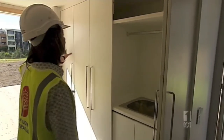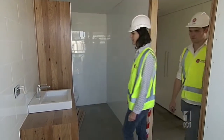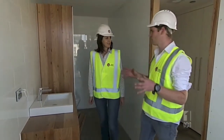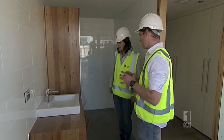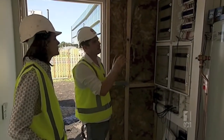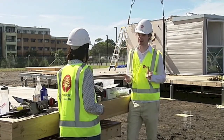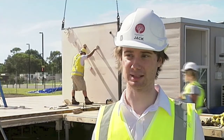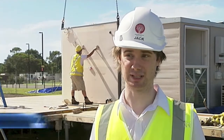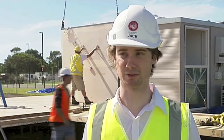The Solar Decathlon will be held in China this August. The house will be tested in 10 different categories which cover elements like architecture, engineering, energy balance, comfort and market appeal. Jack Breen is a Masters student in marketing at Wollongong University. There's nothing really out there that's the complete package — especially in Australia with this particular fibro home, there's nothing that's done this quite like this before.